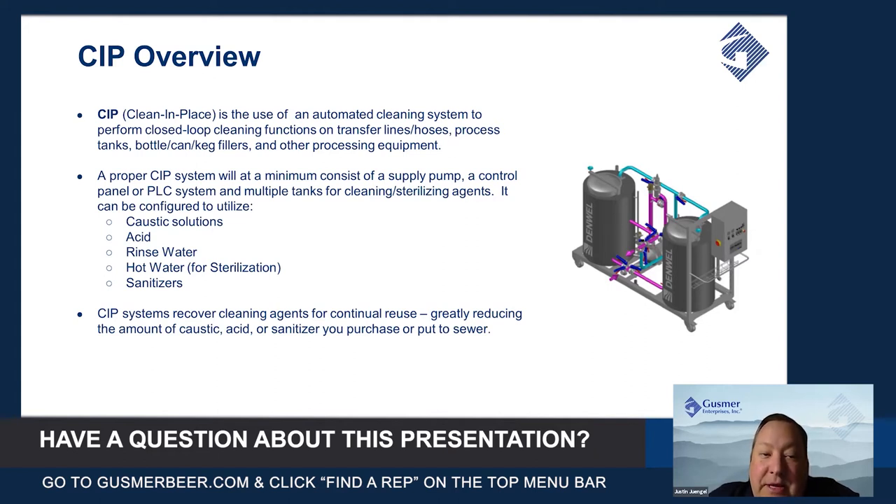It can be configured to be used with caustic, acid, rinse water, hot water for sterilization cycles, and even sanitizers. CIP systems are designed to recover the cleaning agents — as you run caustic, it recycles and comes back into the tank for continual reuse. That's a big advantage over single-use tanks where you buy them once and then put them to the sewer when you're done.